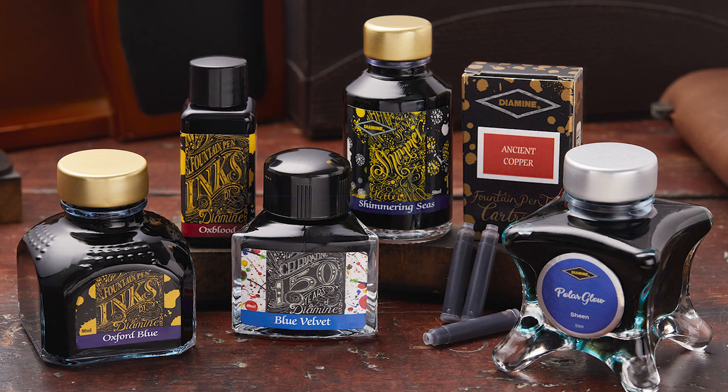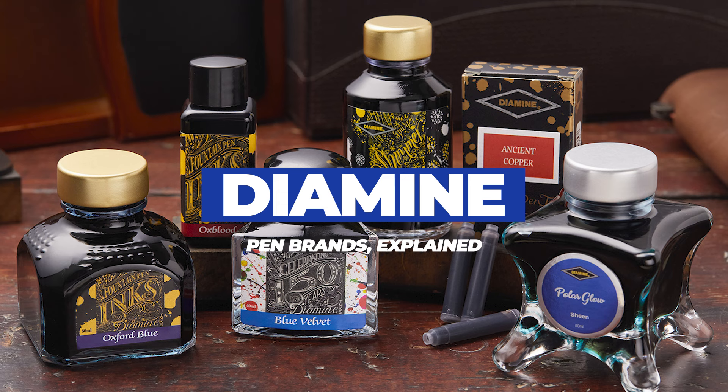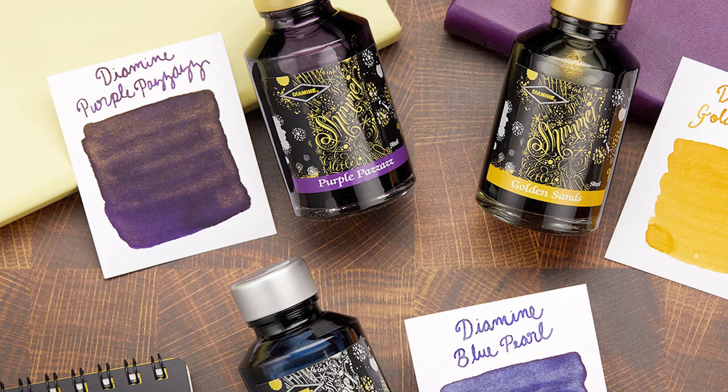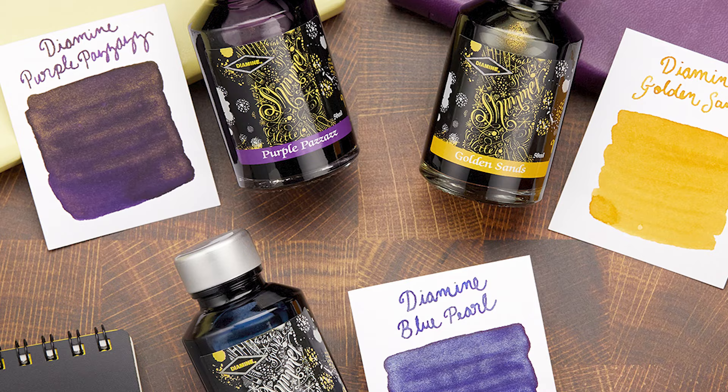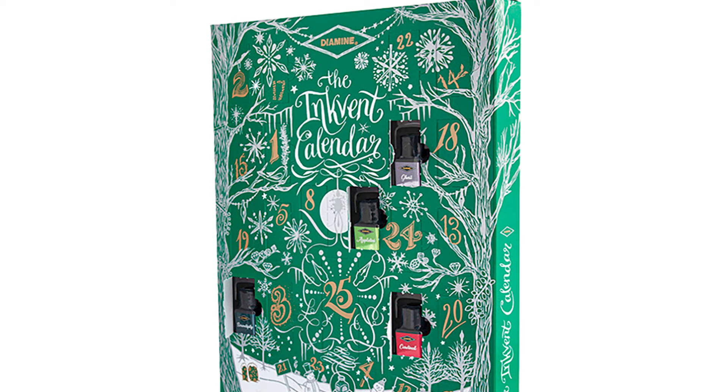Diamine is a 100% ink-only brand — that's what they do and they do it really well. From the UK, Diamine is known for having really great reds, inks that have sheen, inks that have shimmer. Right now though, the product that they probably get the most hype around is their holiday inkvent calendars.